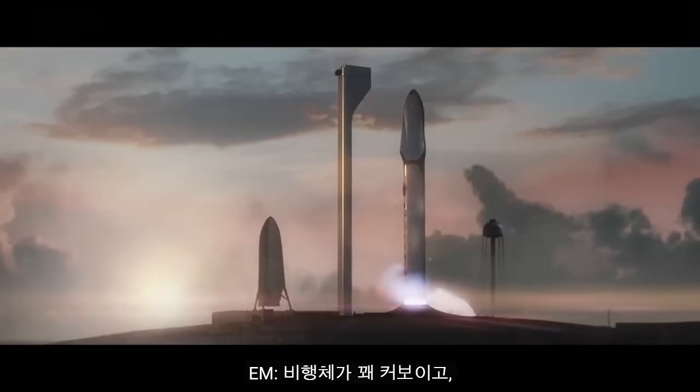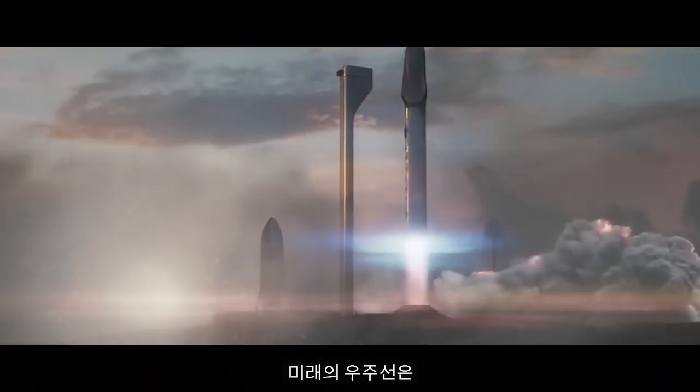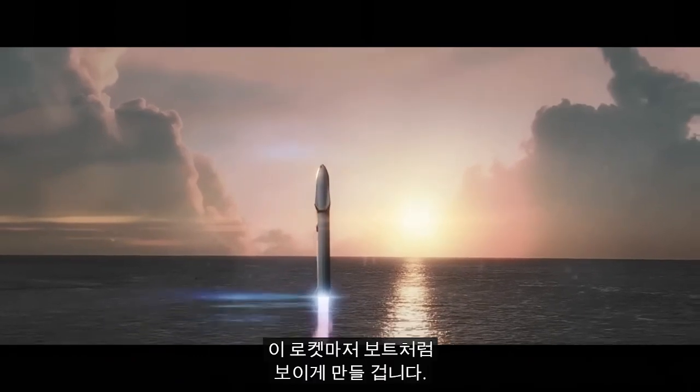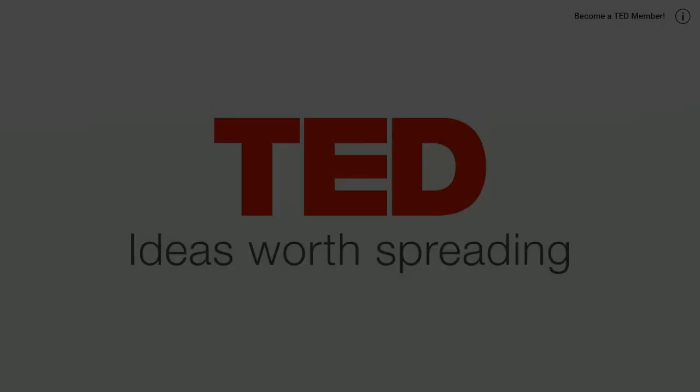So this vehicle seems quite large, and it is large by comparison with other rockets. But I think the future spacecraft will make this look like a rowboat.